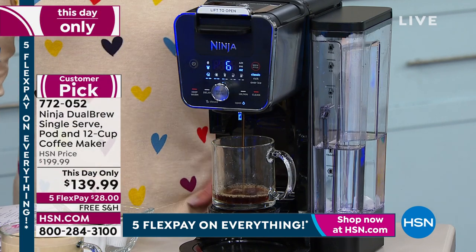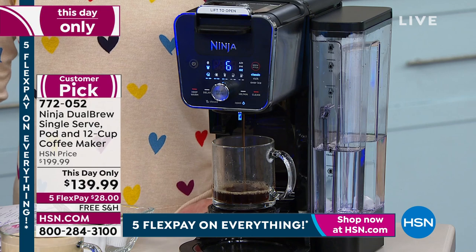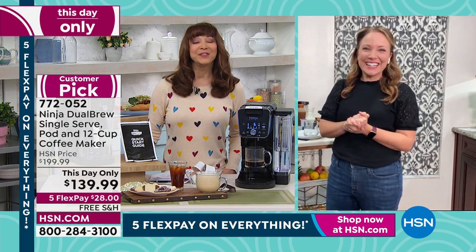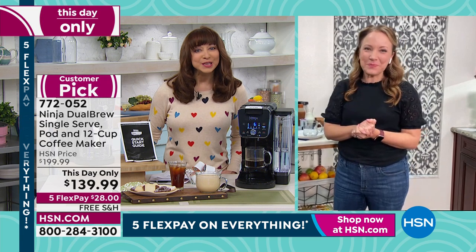My friend Rochelle Lucas is back. I told her whatever skincare you're using, I want it — you always look so fresh and fabulous. I know you had a busy day with our today's special; if anybody could use a little jolt of java, it has to be you, my friend.